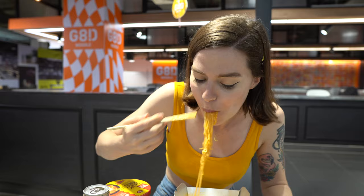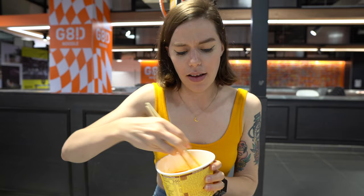Now I'm going to try the cheese tteokbokki. It's really hard to pick up with chopsticks. A little bit spicy — it's okay, but I think I prefer the noodles actually. The noodles are the real winner. So now I'm going to try the super spicy noodles. I'm actually really nervous about this. I mixed in a lot of cheese just to try and ease down the spiciness, and I've got my milk tea ready in case my tongue really needs it, which it probably will.